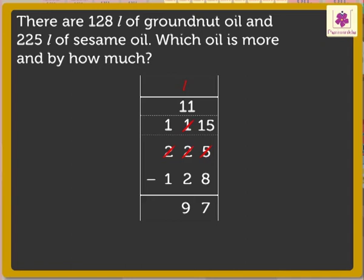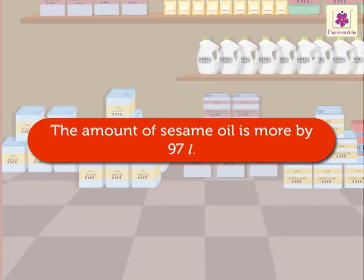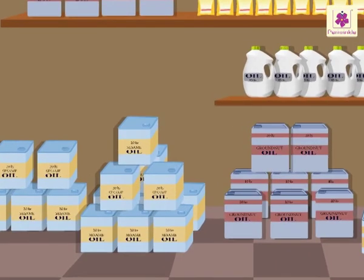Now, subtract the hundreds: 1 minus 1 is equal to 0. So, we get the answer as 97 liters. Thus, the difference of 225 liters and 128 liters is 97 liters. Thus, the amount of sesame oil is more by 97 liters, and we found the answer.